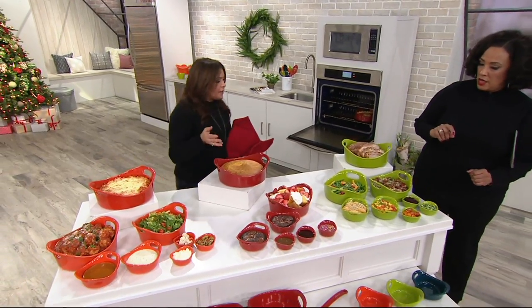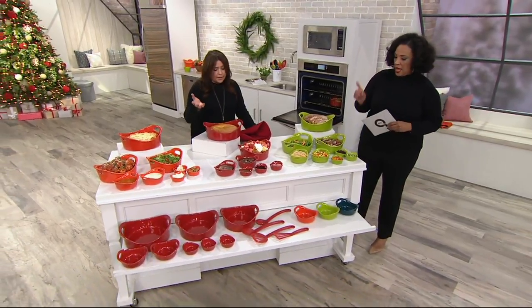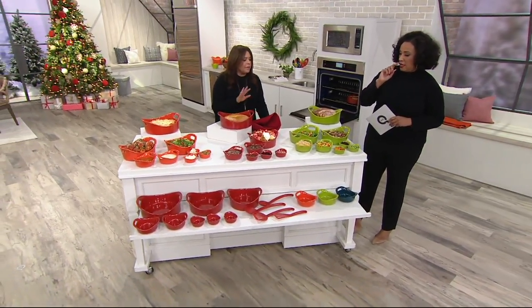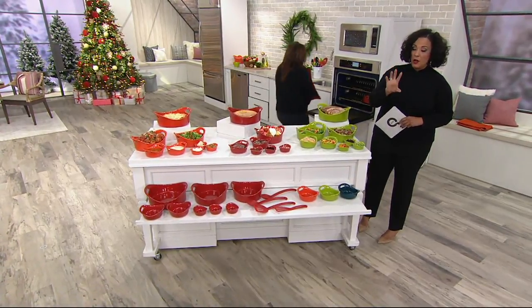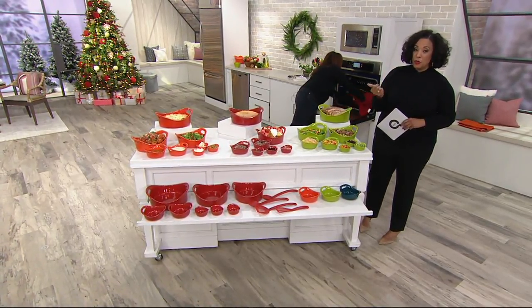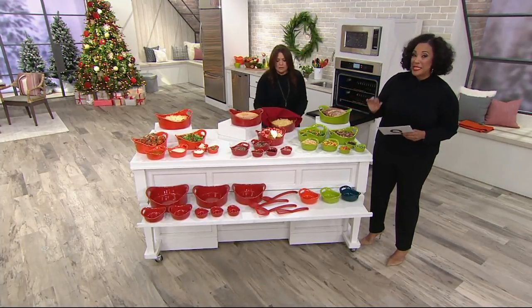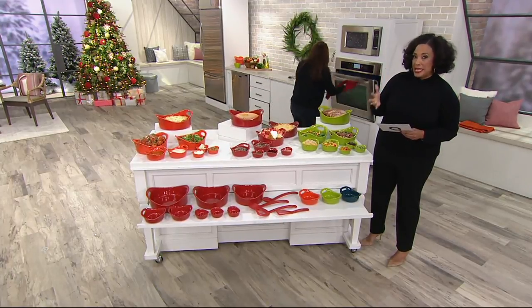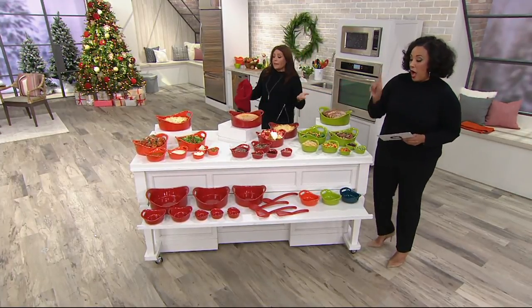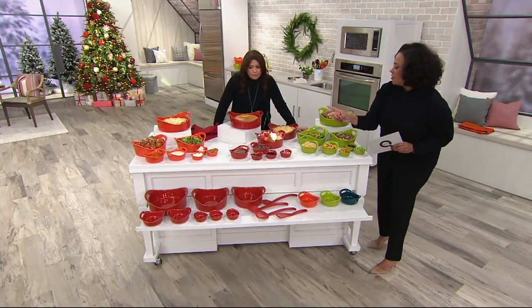They go in the oven up to 500 degrees, they go in the freezer, the dishwasher — they wash themselves, really. Anything made out of stoneware is a must, just like cast iron. The original price for this set was $99, we've taken 40% off, so it's now less than $60. It's on EasyPay if you're using your credit card. It's an amazing gift — it looks like it costs a fortune. It comes with utensils included.